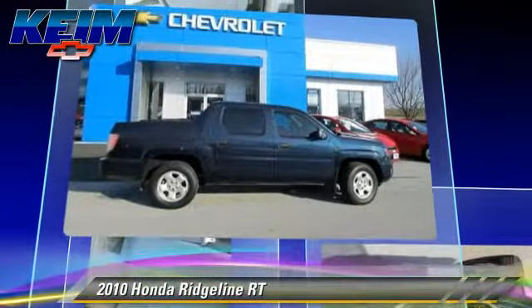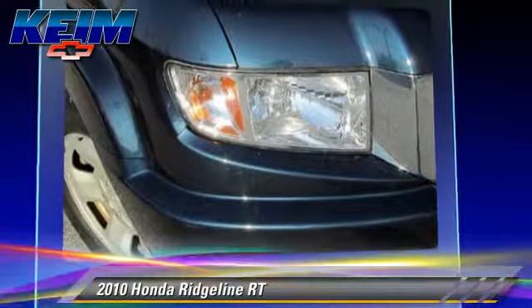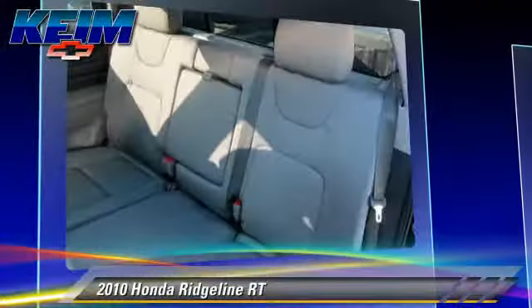This Honda features power windows, towing package, and four-wheel drive. Safety features include traction control, stability control, and ABS.